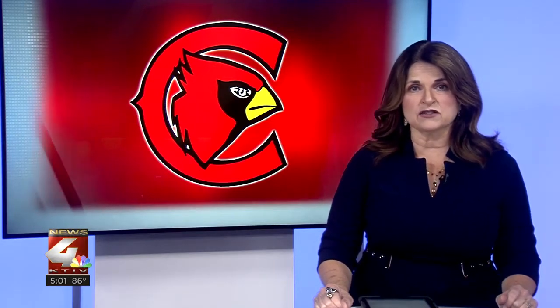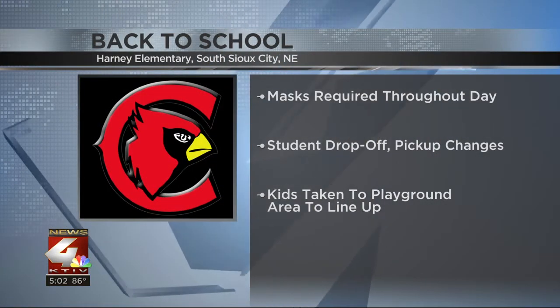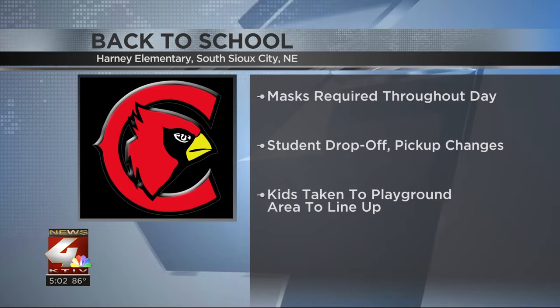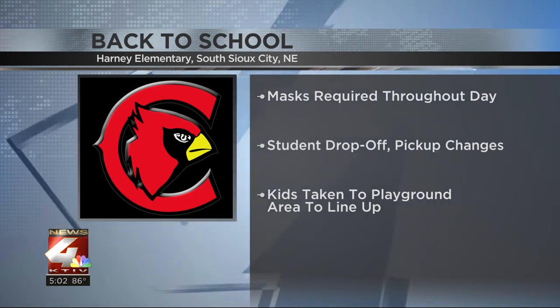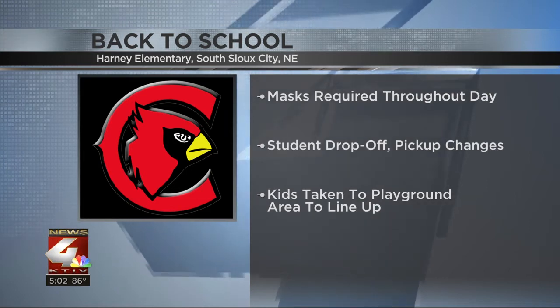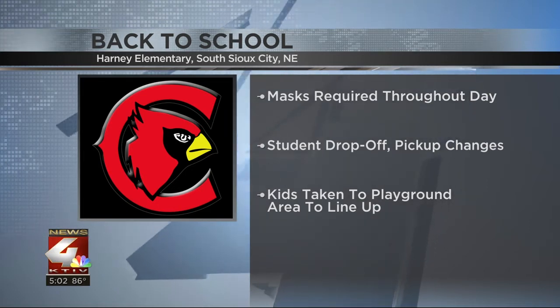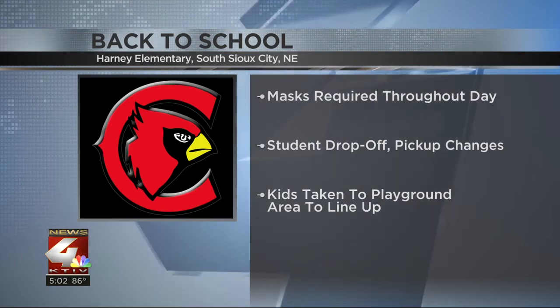South Sioux City, Nebraska students and staff headed back to the classroom today, but the first day looked a bit different than in the past because of COVID-19. Some of the biggest changes this year: masks will be required throughout the entire day, and student drop-off and pickup has also changed. When students are dropped off, they'll be taken to the playground area by staff to line up for the day. KTIV's Michaela Feldman gives us a look at what the first day looked like at Harney Elementary.